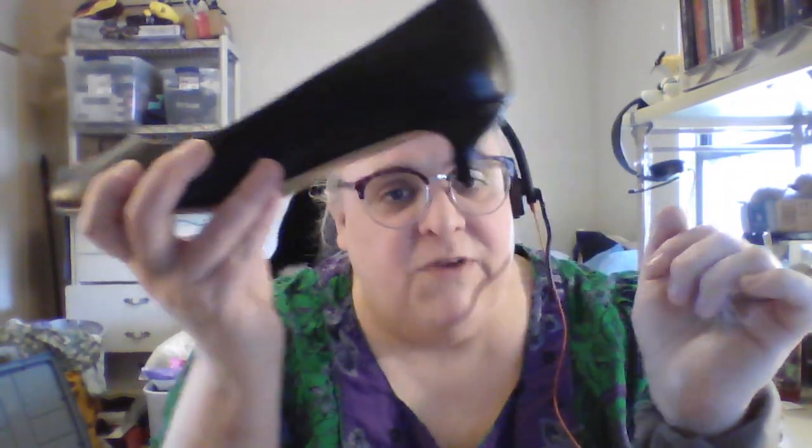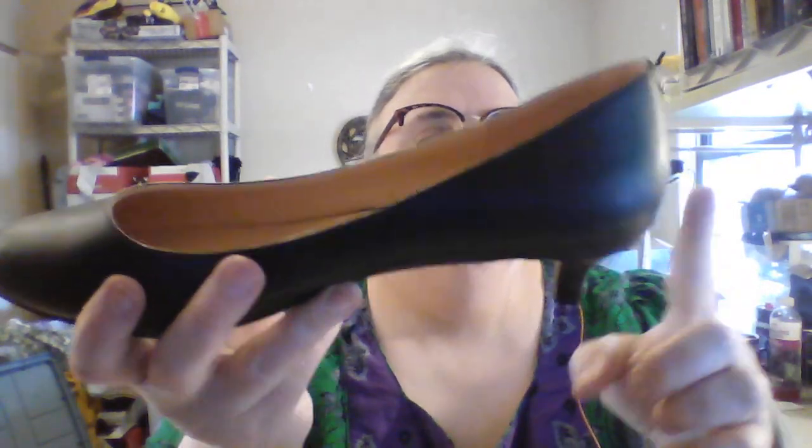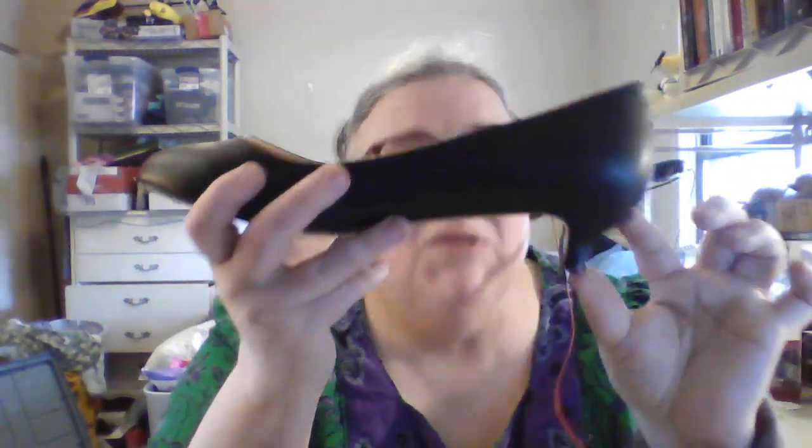Is it the heel on a kitten? Well, as far as these guys go, this is a kitten heel. It is a very small heel, underneath — just like a regular heel, maybe a little forward, but it's very small. This heel is like an inch, maybe an inch and a quarter.